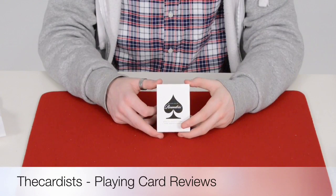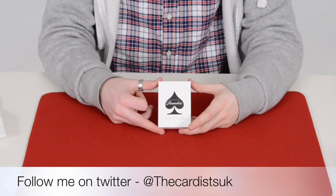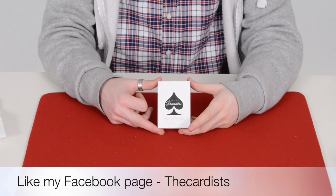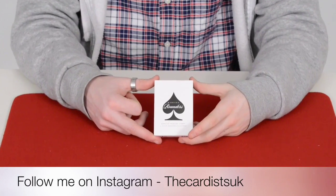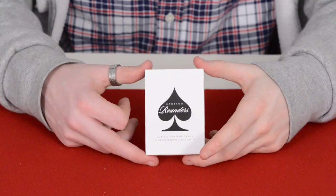Hey guys, it's the Car List and welcome back. Today I'm going to be reviewing the Black Madison Rounders. This was produced and designed by Illusionist and Daniel Madison, a famous producer who went on Pennatella and works closely with Illusionist and Fury 11. You can pick this deck up from Davenport's Magic — link in the description below.